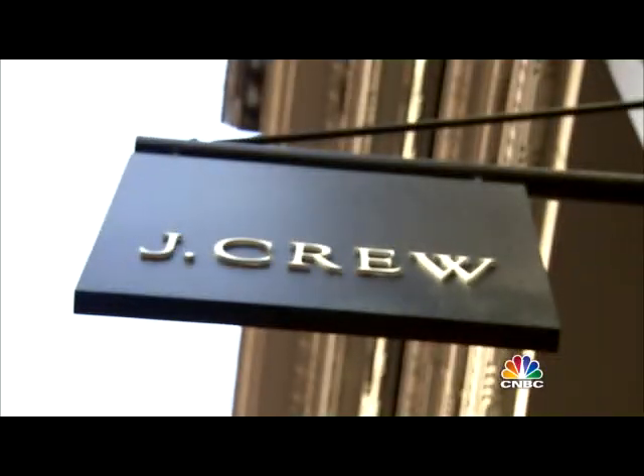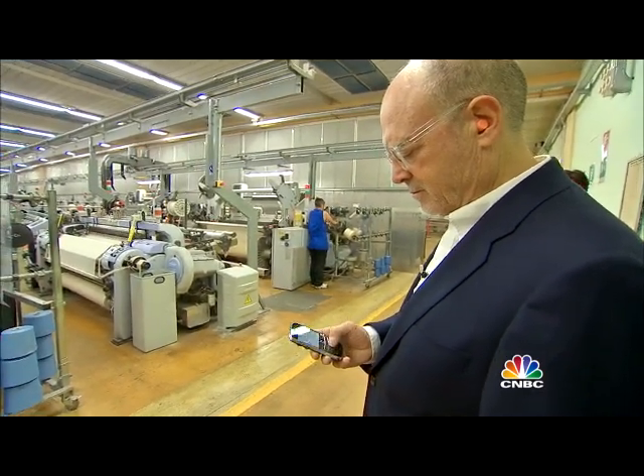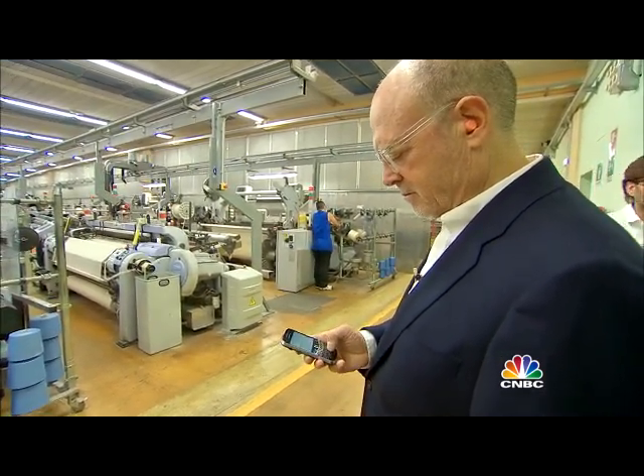J.Crew sold a Royal Oxford shirt, but no longer carries it. A friend of Drexler had just contacted him wondering where it went. 'Do you remember the customer who emailed me about Royal Oxford from Thomas Mason? So I'm walking through the mill today, and on the wall is a big sign that says Royal Oxford.'